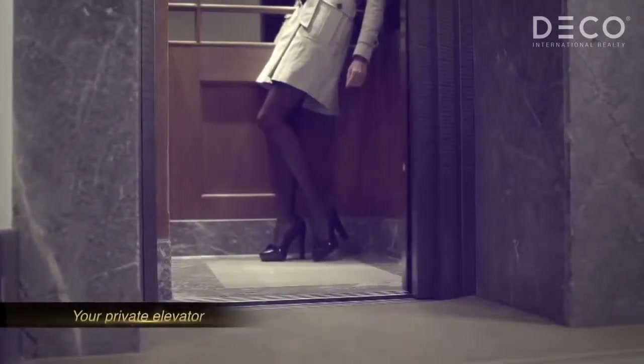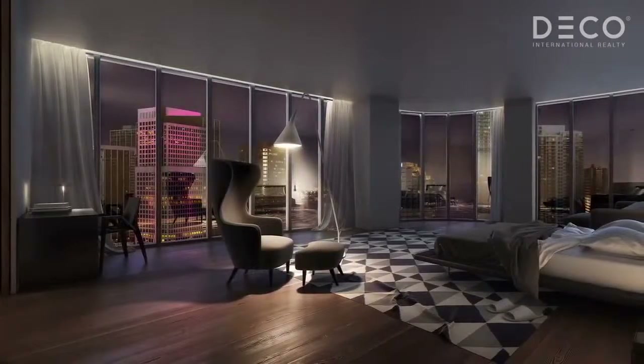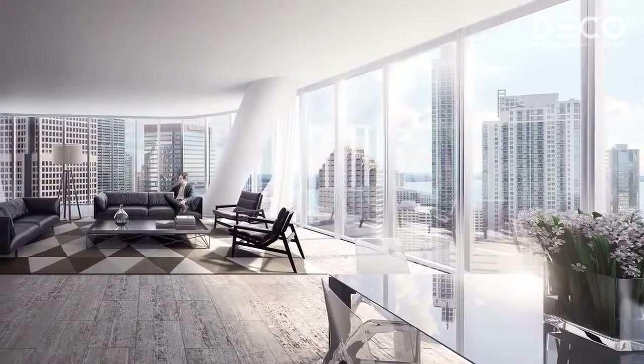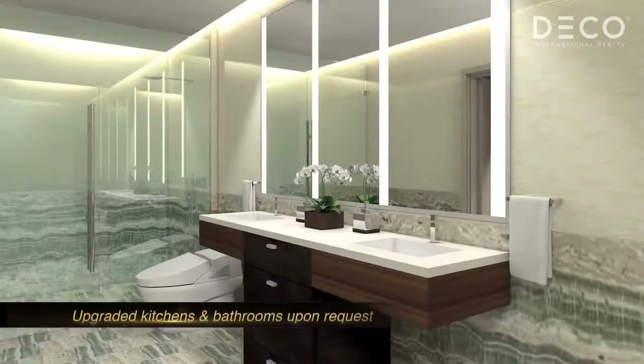Another special feature of the project is that all the units will have private elevators. The floors are going to be done with packages designed specifically by Yavo Fuscherberg, the same as the kitchens and the luxurious bathrooms that the whole project will have.